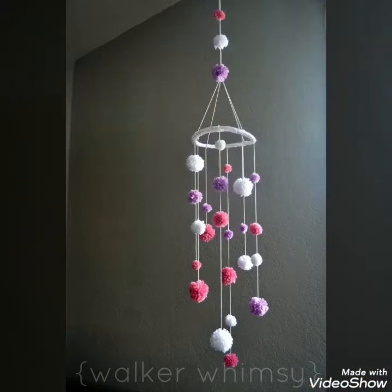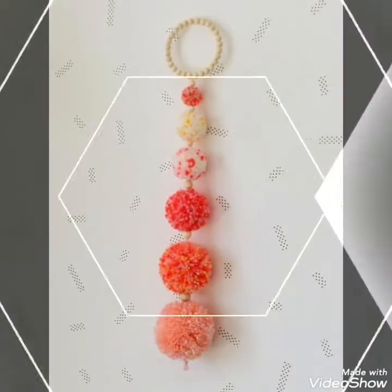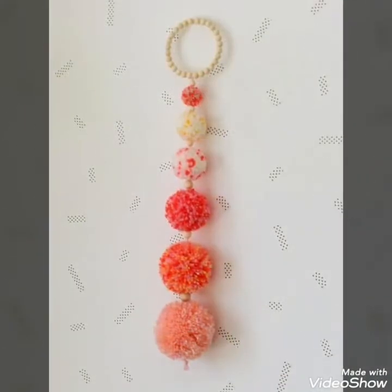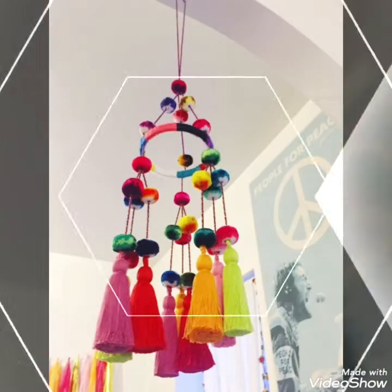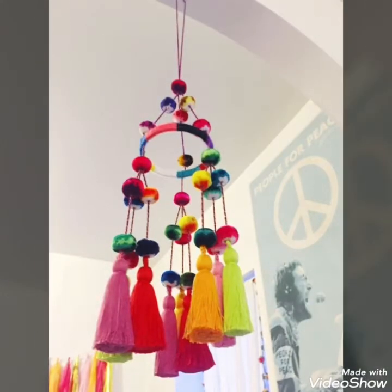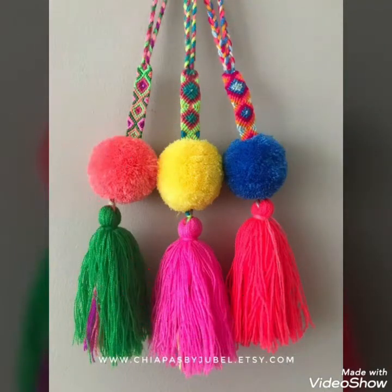In this video I bring some amazing and colourful collection of different wall hanging pom pom ideas that you can easily create. These wall hangings use different and colourful unique patterns or ideas to make your home decor more unique, beautiful, and vibrant.